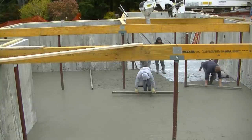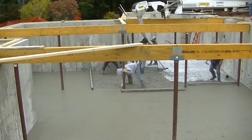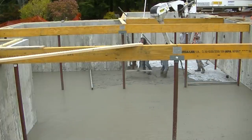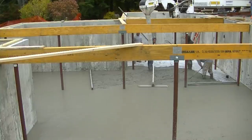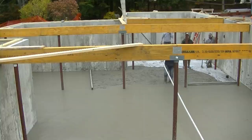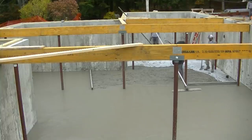You can see Darren fighting that two-by-six up there — he had to step over it, which takes time, and we had to move the truck ahead a little. We would have done this probably 45 minutes less time with a pump truck. That would have been nice.